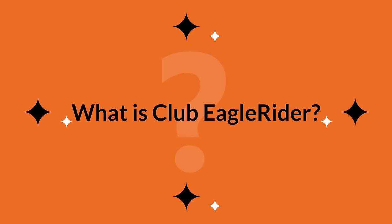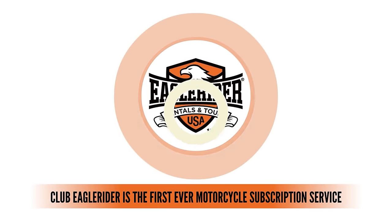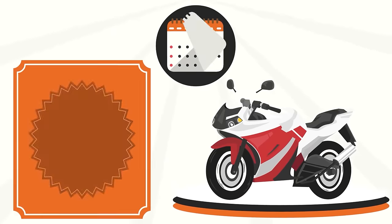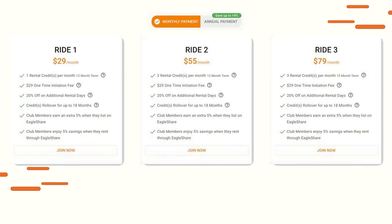What is Club Eagle Rider? Club Eagle Rider is the first ever motorcycle subscription service that lets you ride a new bike every month for as little as $29 a month. Members choose from four plan options that vary in the amount of credits you receive on a monthly basis to best fit your riding preference.